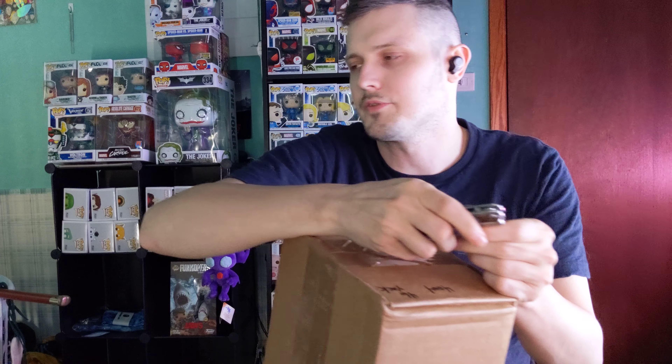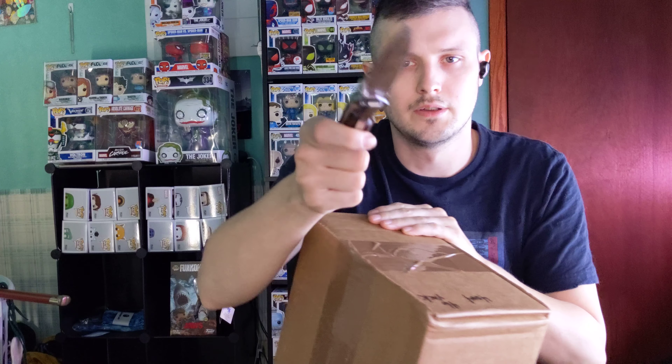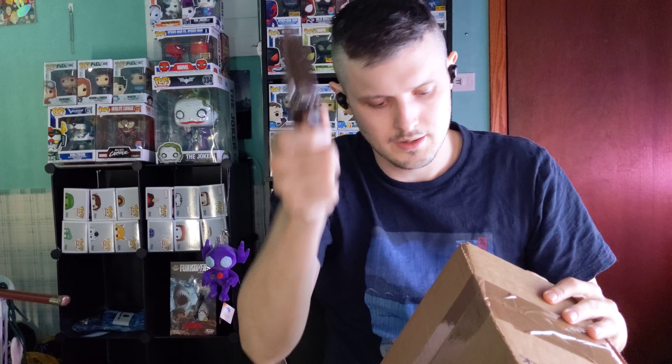Alright folks, welcome back to another episode of Pop-A-Day featuring me, Max, Lil Funko, Mr. Papadopoulos — all the names, all the things.